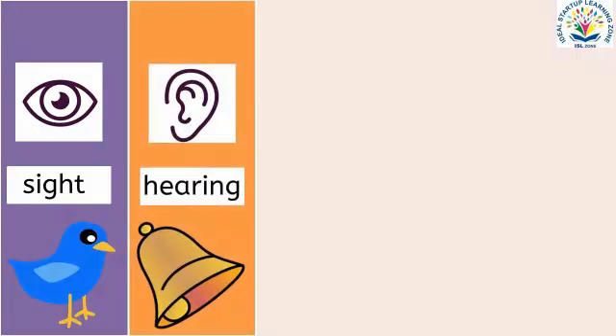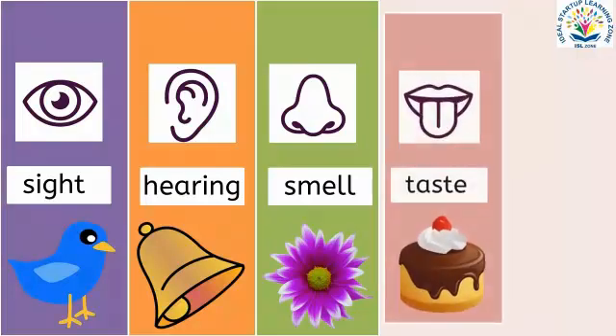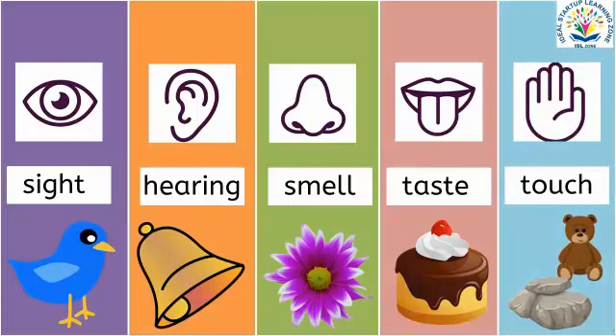sense of hearing, sense of smell, sense of taste and sense of touch.